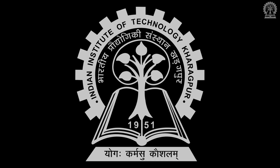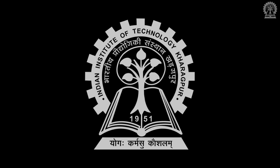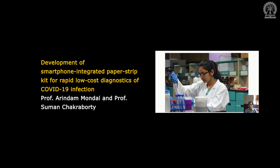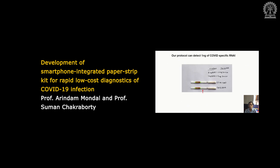IIT Kharagpur has set up research funding for R&D work related to COVID-19. The researchers are working on several technologies, including development of a smartphone-integrated paper strip kit for low-cost diagnostics of COVID-19 infection, by Professor Aranda Mundal and Professor Suman Chakravarti.